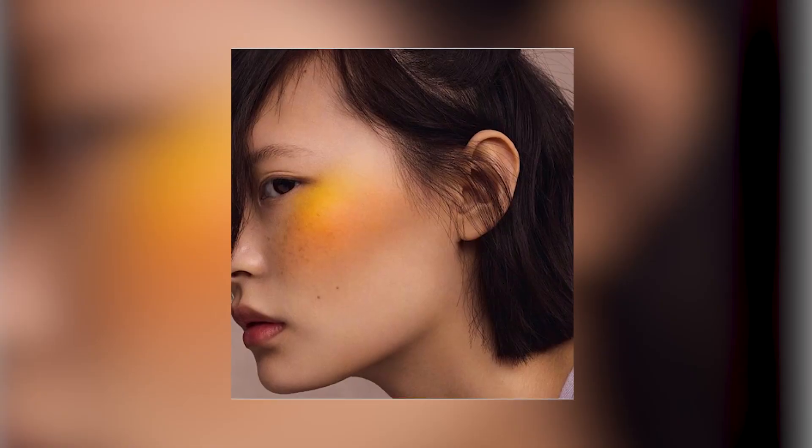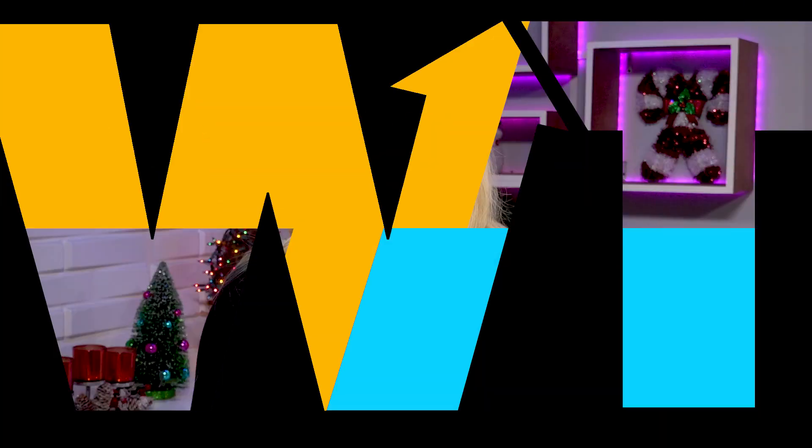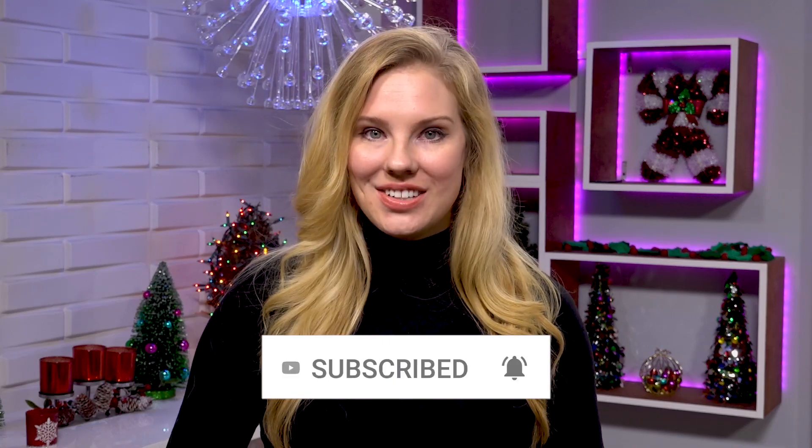From painted teeth to water bottle curls, this year had some interesting ideas about beauty. You're watching What's Trending, I'm Kasey Spivey. Don't forget to like and subscribe for more social media news daily, and ring the bell to stay up to date with our videos.